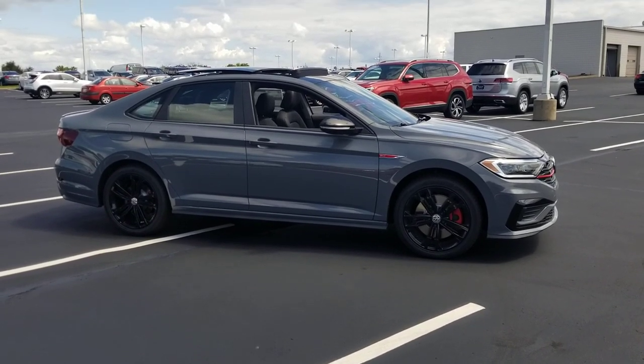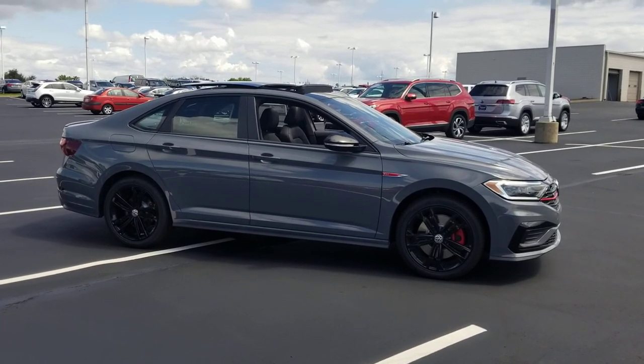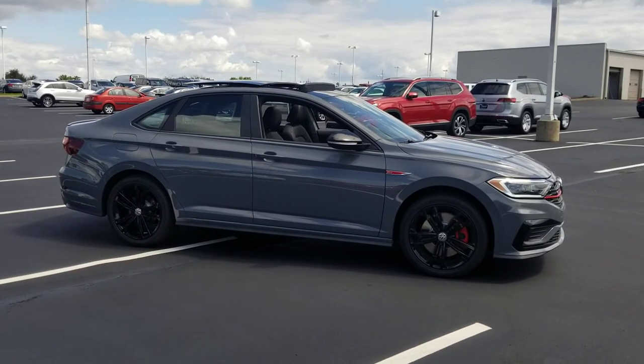Hello guys, this is Reece from Bomberito St. Peter's Volkswagen in St. Louis. Today I'm bringing you a 2020 Volkswagen Jetta GLI Audubon.